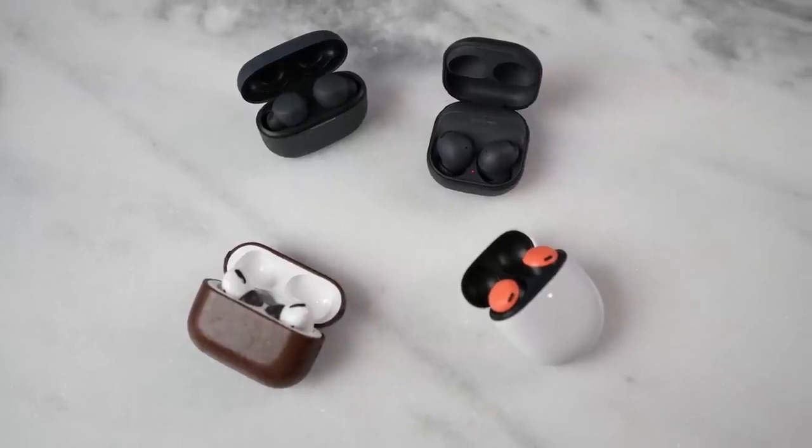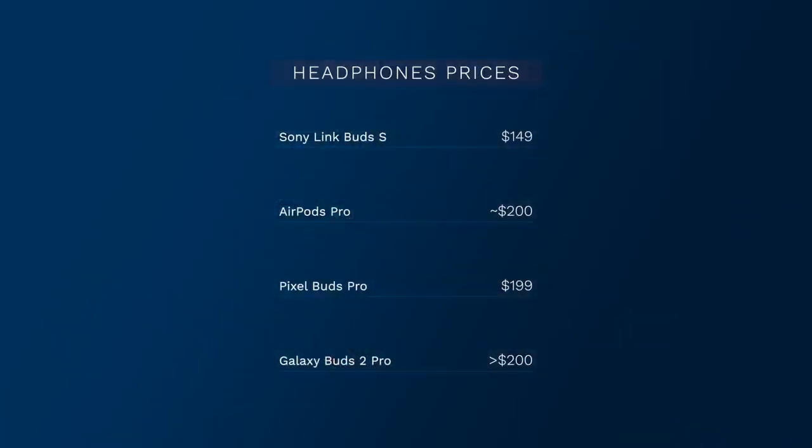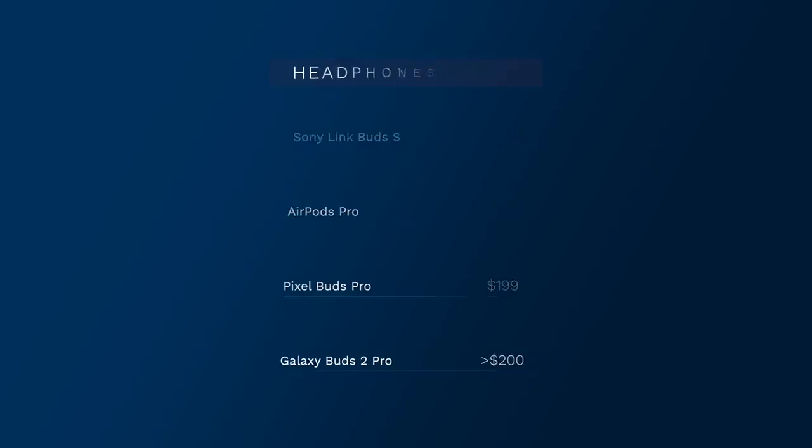When it comes to price points, all four of these wireless buds are within that $200 price point, with the Galaxy Buds 2 Pro coming in at $229 - but Samsung is offering cheaper pricing and trade-ins that bring it much lower. The Link Buds S are now $149, the AirPods Pro are sub $200, and the Pixel Buds Pro are at $199. If you're pre-ordering the Galaxy Buds 2 Pro, you can get them for under $200.